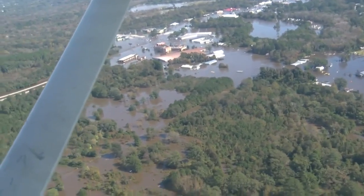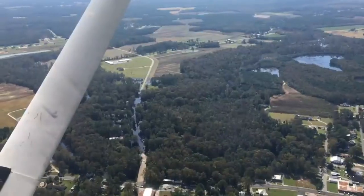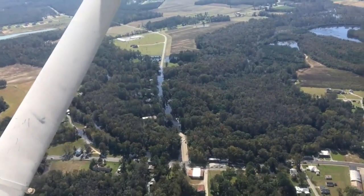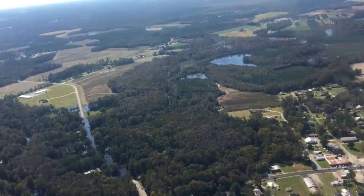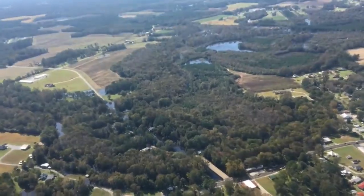Things are looking up for one part of the east. Earlier this week we showed you video of the flooding in Vanceboro. The good news is the water seems to be receding. There was a little bit of flooding with Swift Creek on the east side of town, and you can see parts of the town here on your screen.